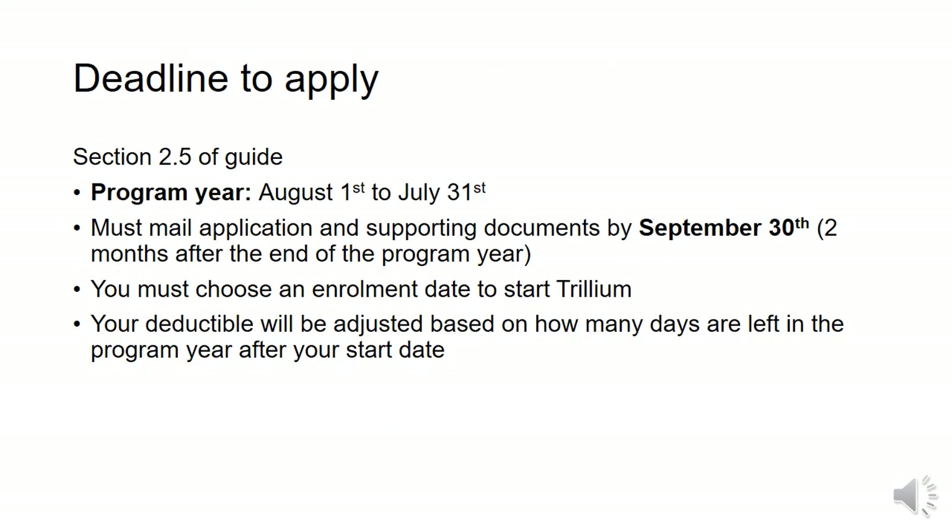The Trillium Drug Program year is from August 1st to July 31st of the next year. The application must be received by the Trillium Office by two months after the program year is over, so September 30th. On your application, you must choose an enrollment date for your Trillium coverage to start. It's usually easiest to choose the date that you apply as the start date for Trillium, and you can save your prescription receipts starting on that date. There's a chart in the guide with some other examples of start dates to choose. The deductible is adjusted based on how many days are left in the program year after your start date.